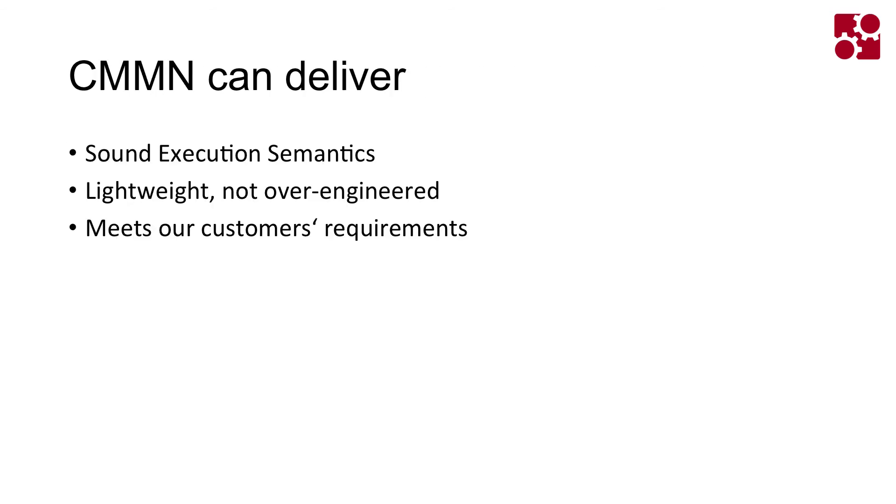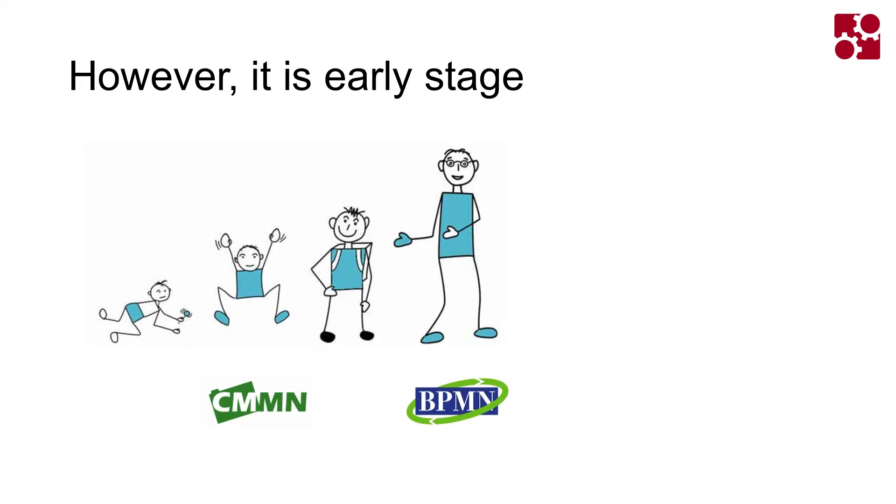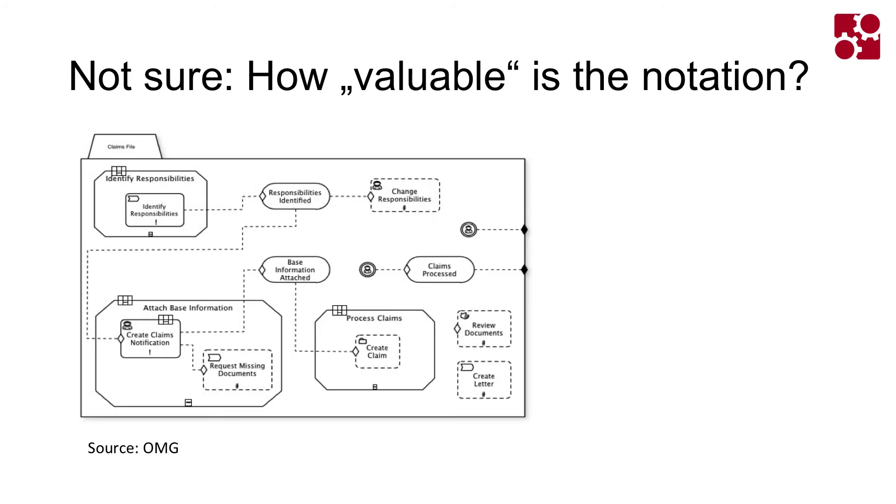Our takeaway: we do like CMMN. It can deliver in the sense that it meets our customers' requirements — it's more or less lightweight, not too complicated, and the execution semantics are really sound, so our engines are quite happy with that. However, it's really early stage. I'm not so sure yet what it's actually good for. I'm very familiar with BPMN, but I'm just getting to know CMMN, and the whole domain of case management is of course extremely complex.